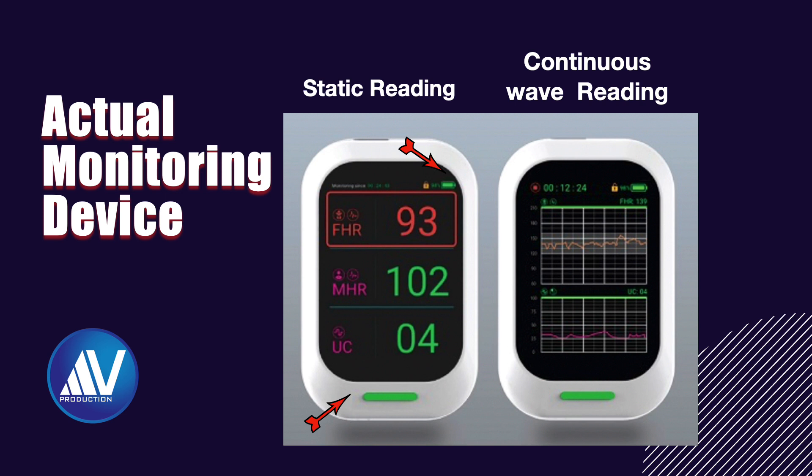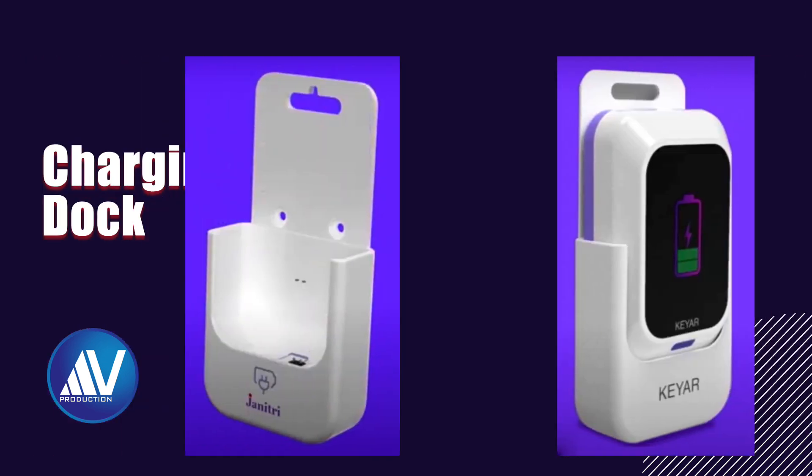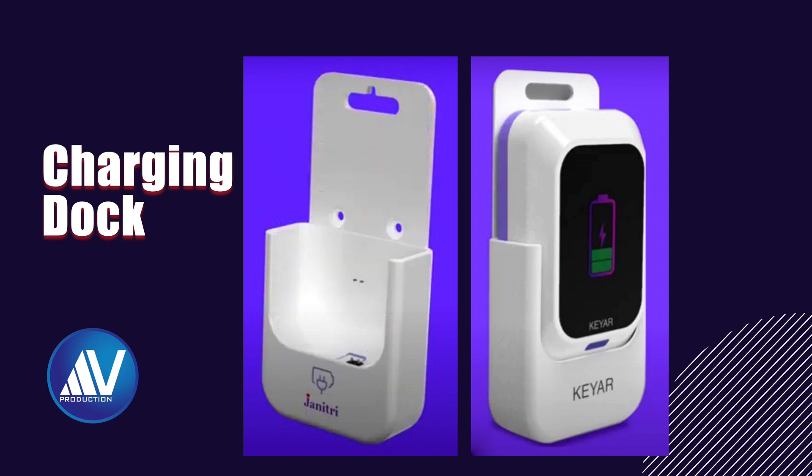Every KR device has its own unique ID which is used for pairing, and it is mentioned on the box. It is provided with its own docking container for charging. A USB-B to mini USB-A charger is also provided. A full charge takes about two to three hours and lasts for around 24 hours — the discharge time — which is enough for continuous monitoring of a single patient in labor.